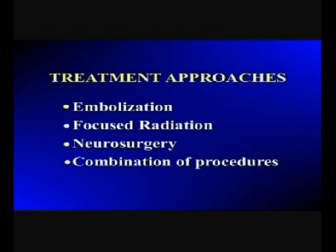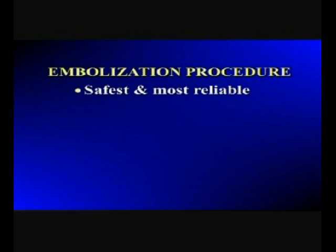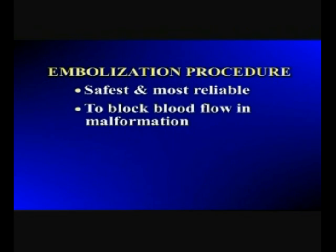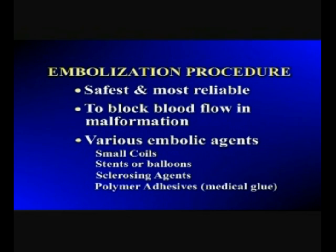The treatment of choice for most arterial and vascular malformations is an embolization procedure. It is the safest and most reliable treatment. Embolization means blocking the flow of blood into the blood vessels that feed the malformation. Blocking the flow is accomplished with various embolic materials. These include small coils, stents, or balloons inserted into the blood vessels that are feeding the malformation, or injections of sclerosing agents, or polymer adhesives — a form of medical glue.